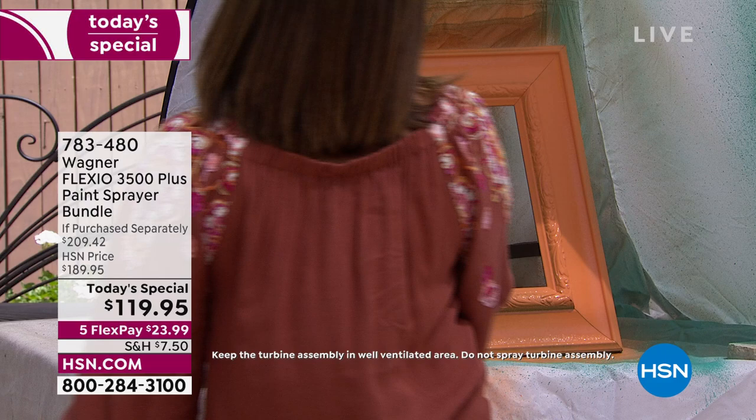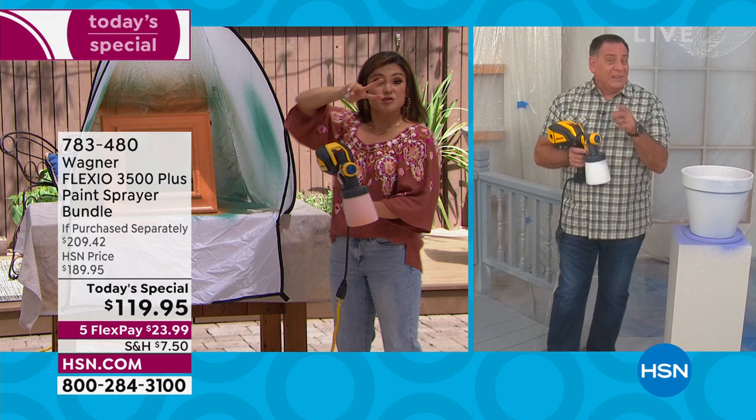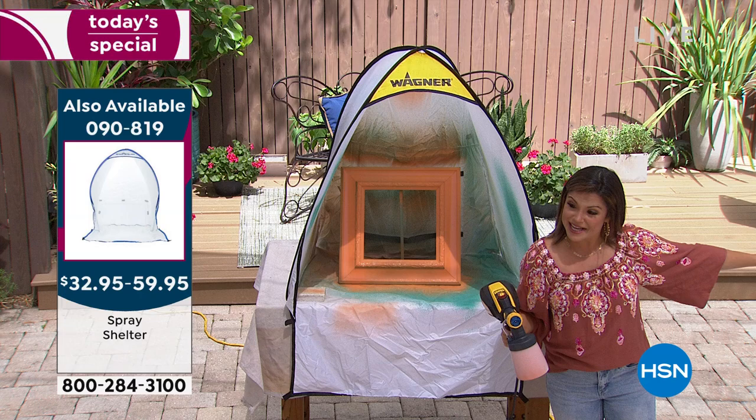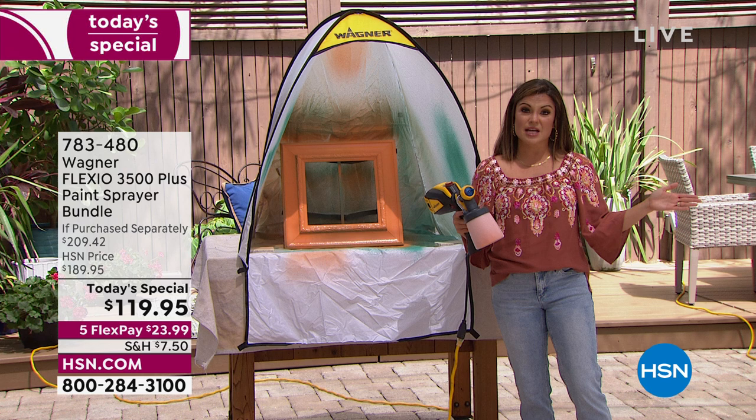We are just about done. Look at that — it didn't drip, it didn't leak, no messes, no streaks. Look how perfectly that's done. And by the way, Michelle, the tent that you're spraying in — that's available today as well. We have two different sizes: the smaller one is great if you're setting it up outside, and we have the larger size. We also have a two-pack of extra paint cups that you can add to your cart.